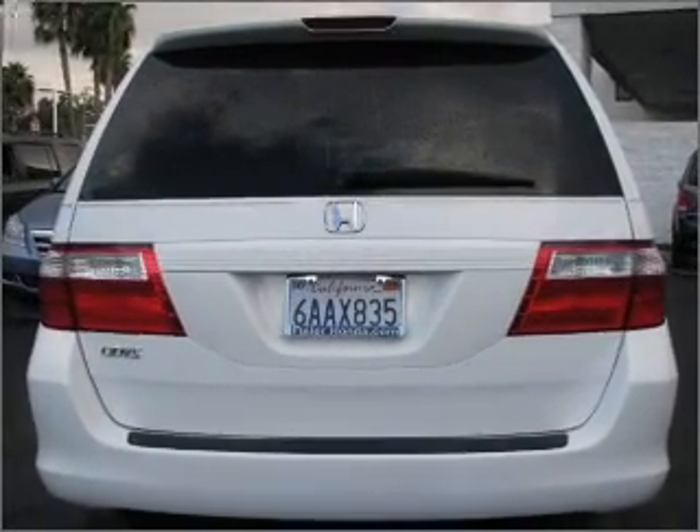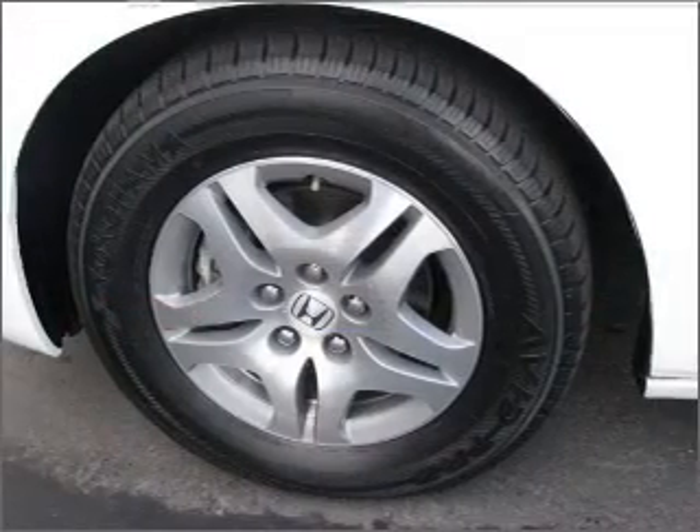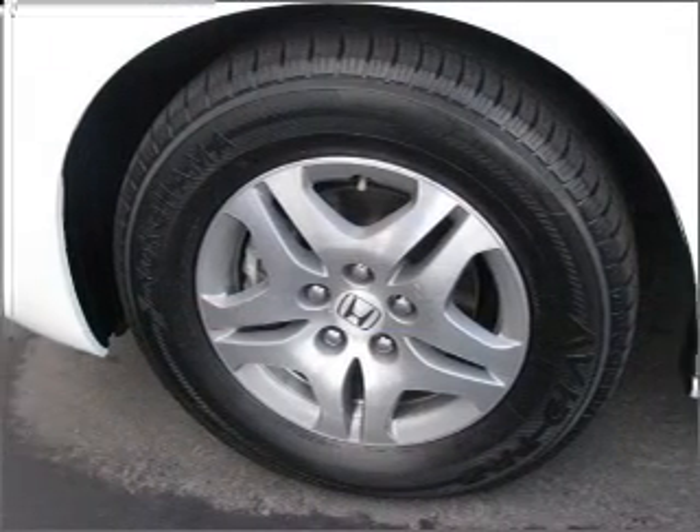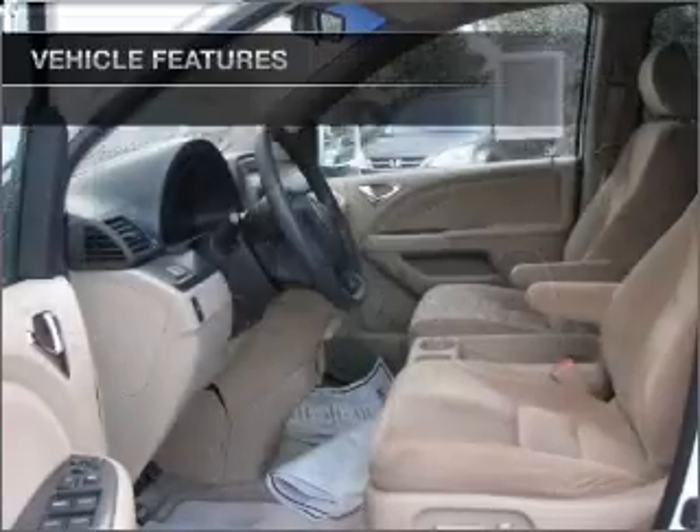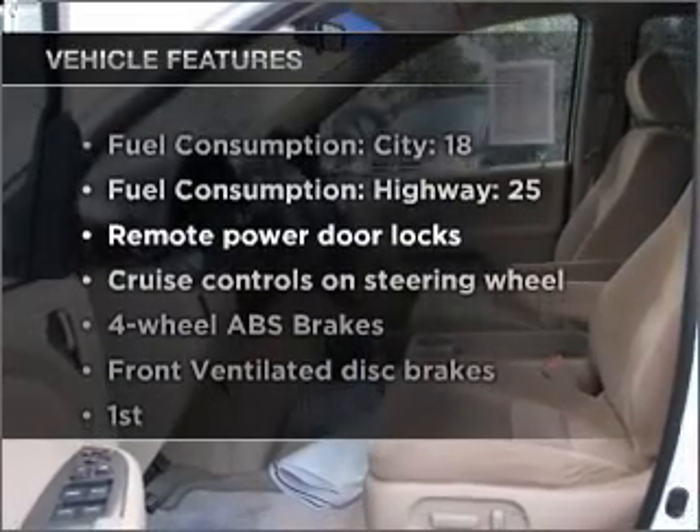Stand out from the crowd with premium wheels. You will appreciate the safety feature of anti-lock brakes. Tailor the temperature to your preference and your passengers. Plus enjoy these notable features that are included in this vehicle.